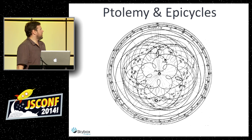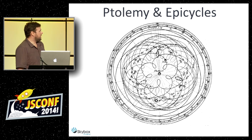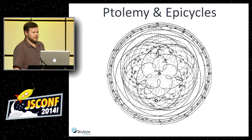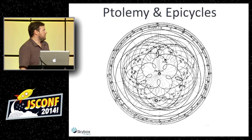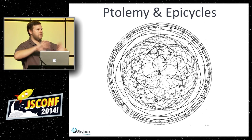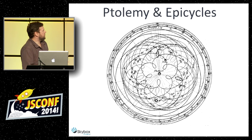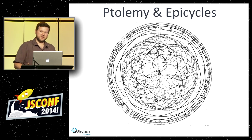Way back when the Earth was the center of the universe — at least philosophically — they actually made the math work with these crazy epicycle things, which end up looking like little spirograph points. This was a functional, mathematically working model to predict positions of planets. But they knew something was wrong — the philosophy was that things in the heavens were perfect circles and perfect spheres. Obviously this model doesn't have those perfect circles, but the math worked, so they stuck with it for about a thousand years.